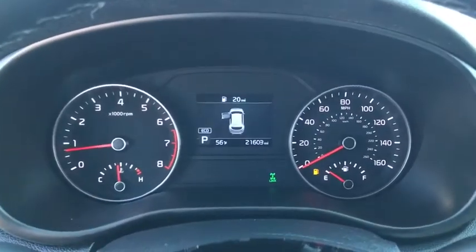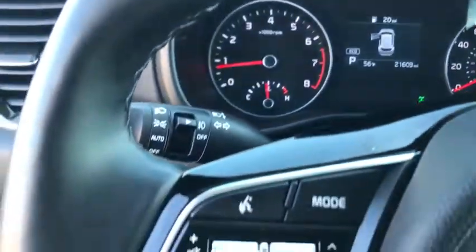Fog lights, brake assist, overhead console, tachometer, remote keyless entry, panic alarm, power driver's seat.